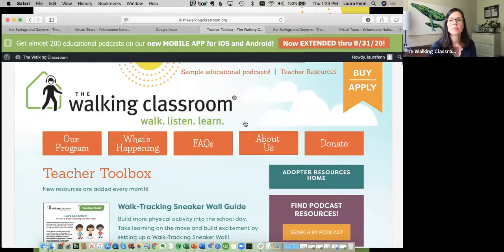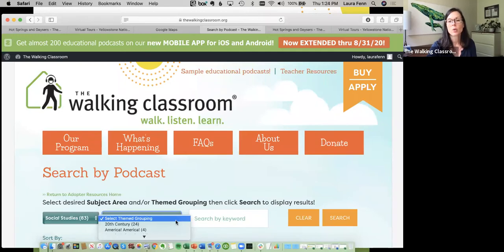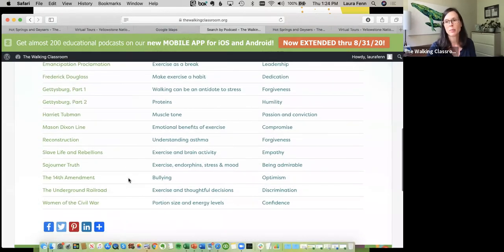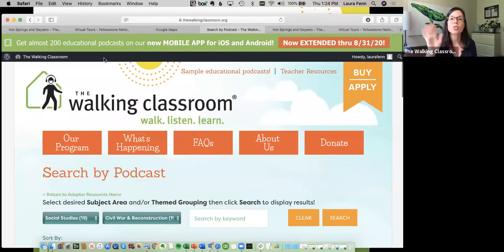You can also focus on a certain subject area. If you want to focus on social studies — 20th century America, biographies, Civil War and Reconstruction — you can search for Civil War podcasts and all the various podcasts that come with the Walk-In Classroom appear, along with all the supplemental resources to support instruction on that topic. Each podcast has a whole cache of support behind it.